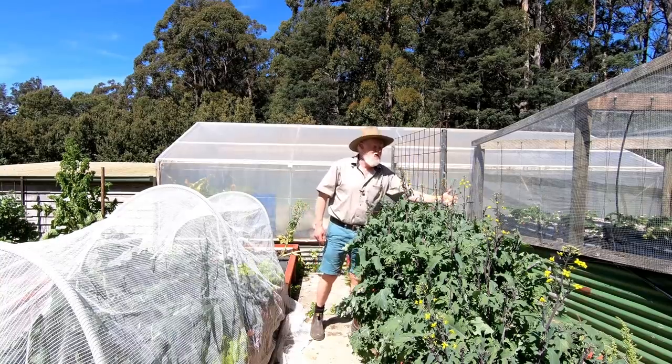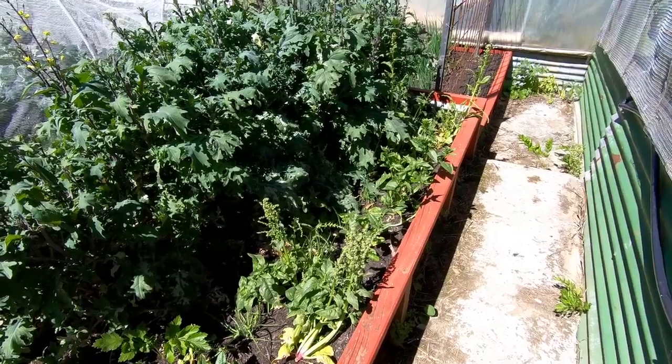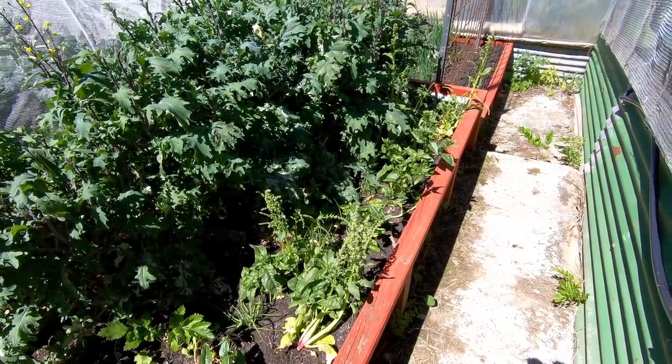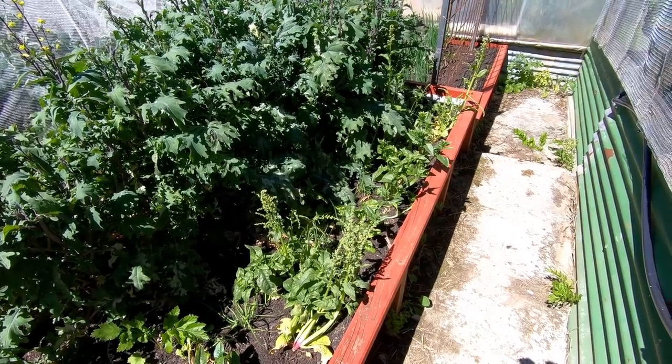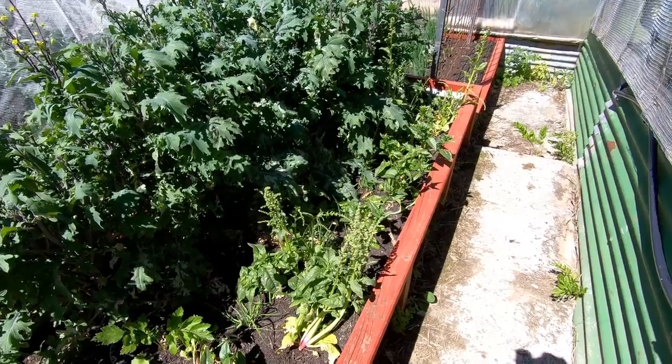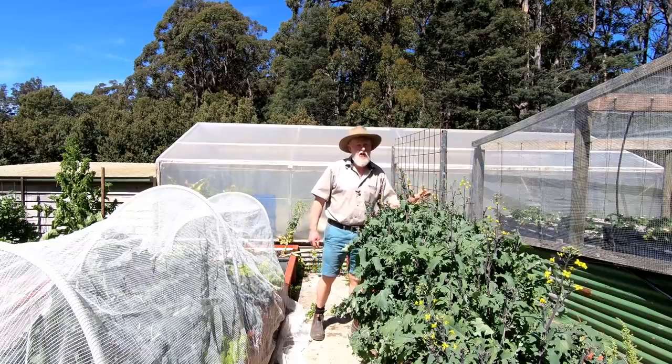On the far side of this there is spinach which is now heading up to seed — I will collect some seed from that. I've also put some more spring onions in there just to follow on, though they're a little bit overshadowed by this kale which is keeping them a little bit slower.